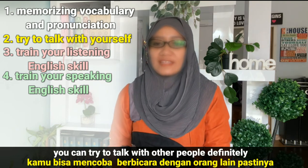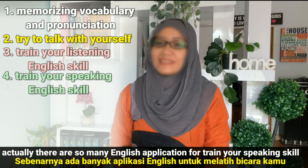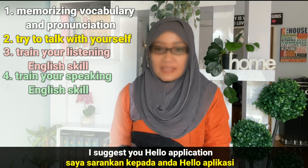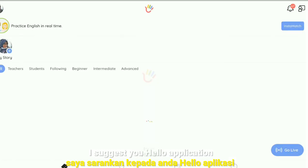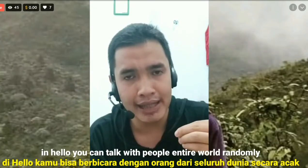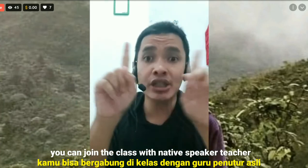Number four, train your speaking English skill. You can try to talk with other people. Actually there are so many English applications to train your speaking skill. I suggest you the Hello application. In Hello, you can talk with people from all over the world randomly.